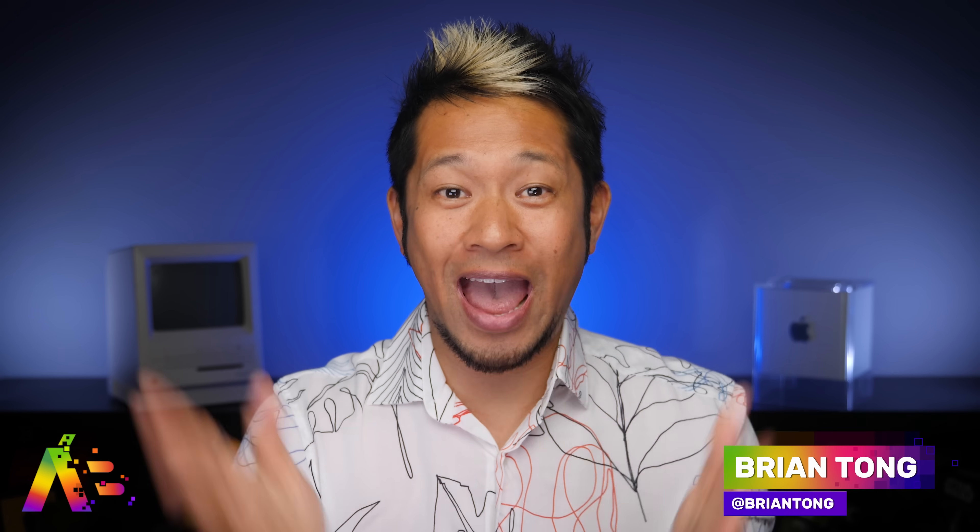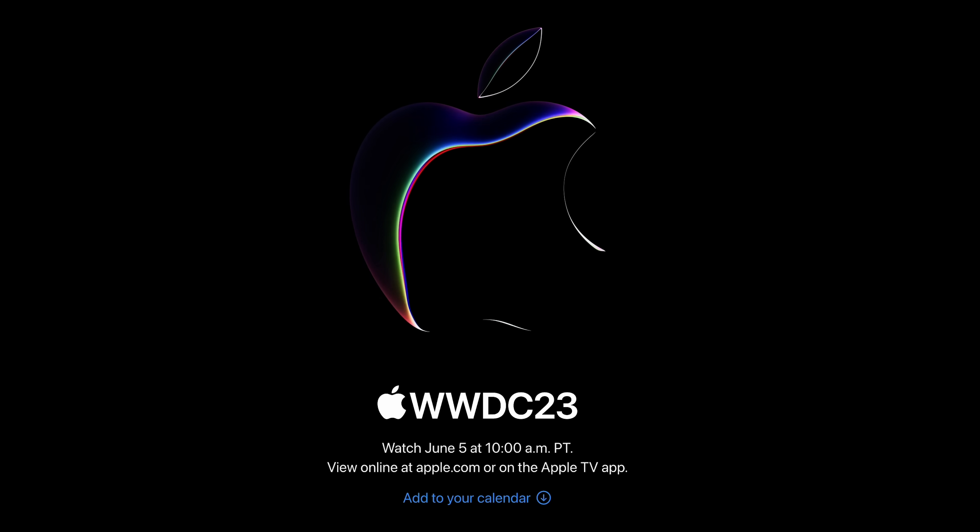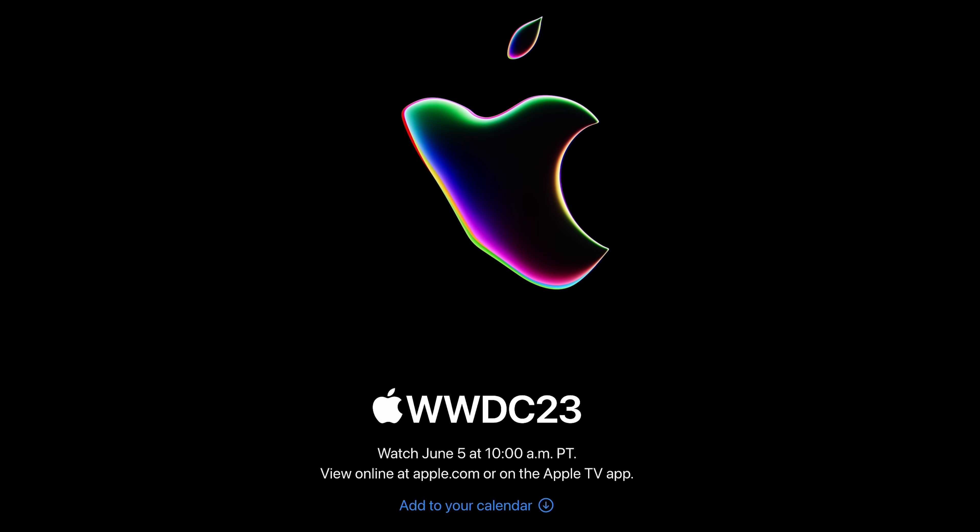What's up, Brian Tong here. I had to do another video this week because we are learning a whole lot more right up to the WWDC keynote on June 5th. We're going to get right into the new details just days before the event, which is shaping up to be really the biggest keynote of 2023.